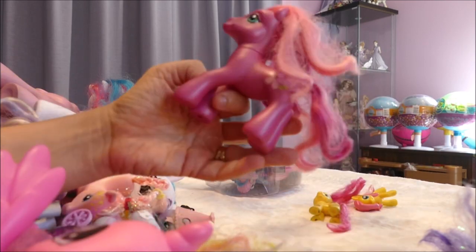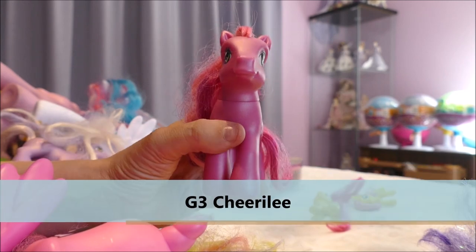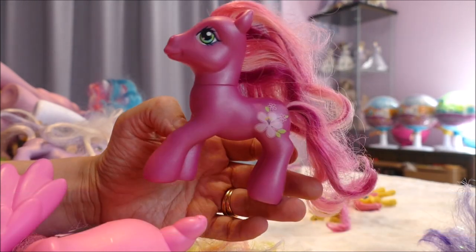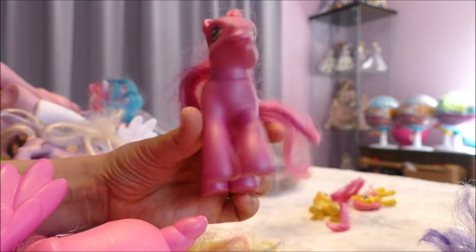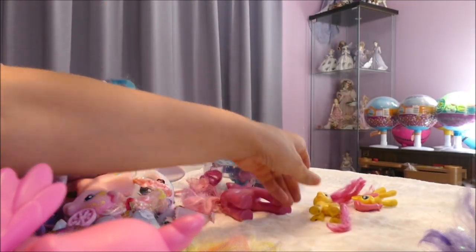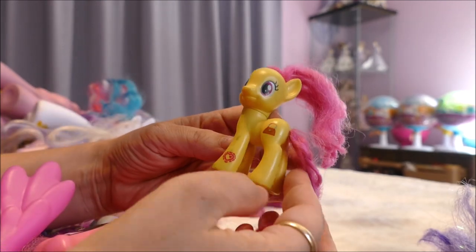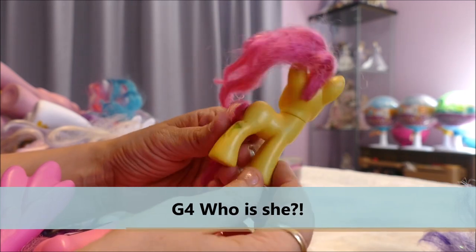We're down to the nitty-gritty. We have a Generation 3 Cheerilee — she looks very smug, doesn't she? She doesn't look like a school teacher. I know in Generation 4 she's a school teacher, but she looks quite happy being a Generation 3 free and wild pony. I love Cheerilee's colors — they are so pretty, and I'm going to keep her for swaps. Last two My Little Ponies: a McDonald's Fluttershy we won't concentrate on too much, and then a little Generation 4 with a handbag who needs a scrub.